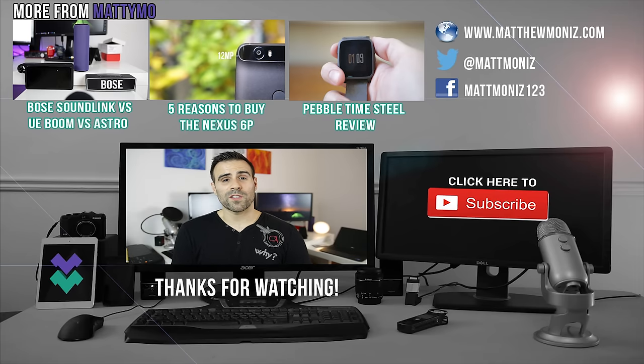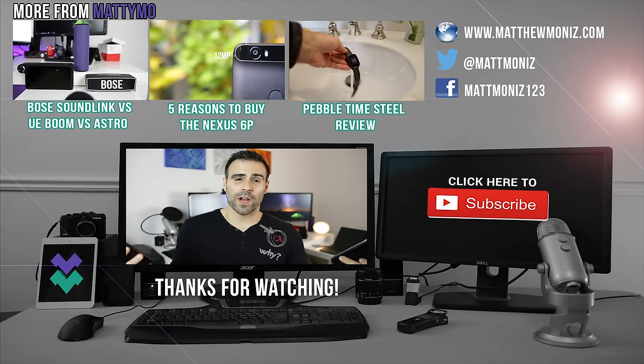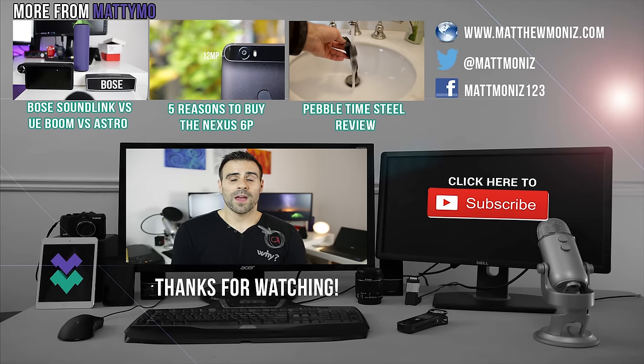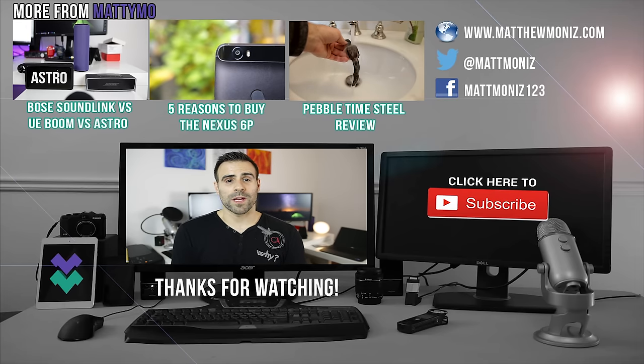Thank you guys so much for watching this video. If you found it helpful or enjoyed it, smash that like button. If you're new to the channel, feel free to subscribe, and as always I will see you in the next video.